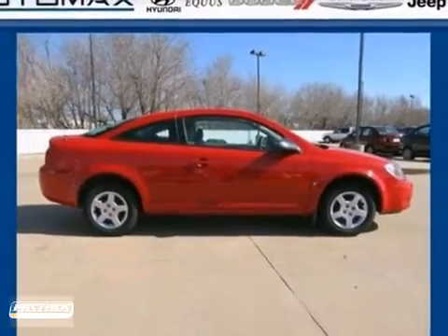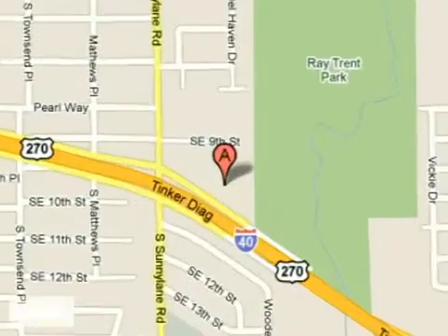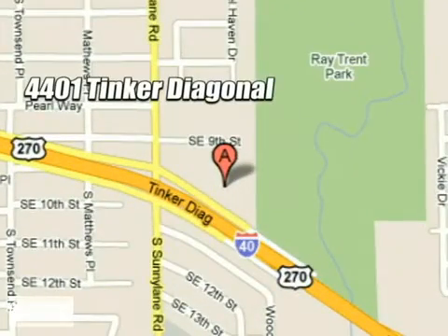See it for yourself today. We work hard to serve our customers and to cultivate long lasting relationships. Visit AutoMax Hyundai Dell City today at 4401 Tinker Diagonal in Dell City, Oklahoma.